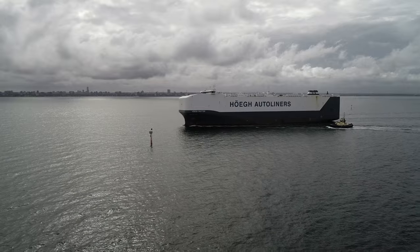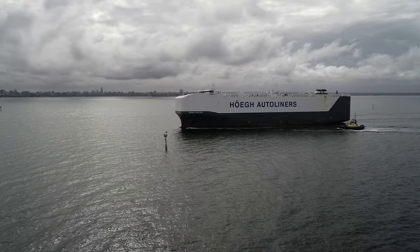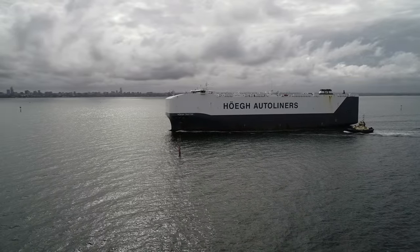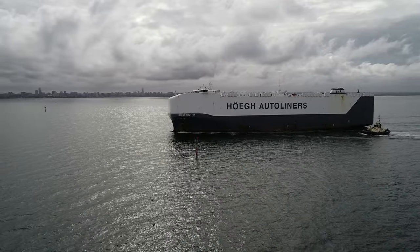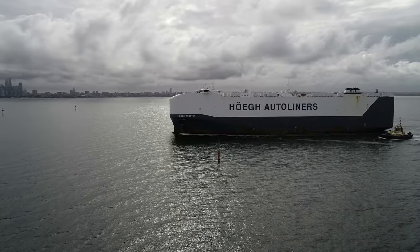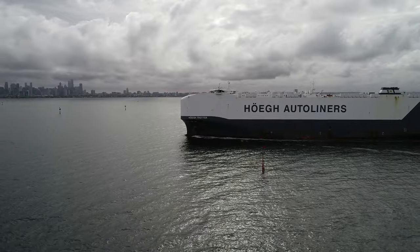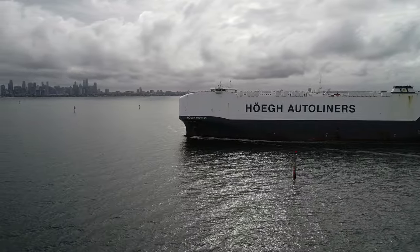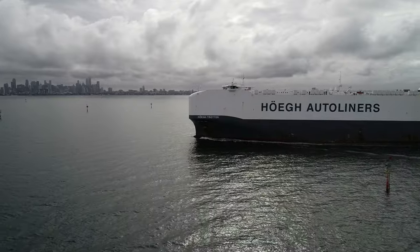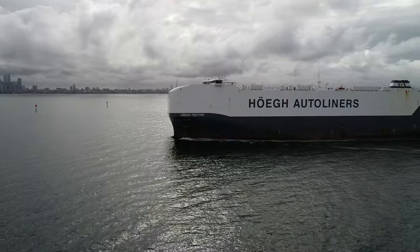We've come out today to see the Hogue Trotter. Leif Hogue bought his first auto liner in 1927 and he now has more than 30 in the fleet. He since died in the 70s I think, but these are massive ships, absolutely massive.